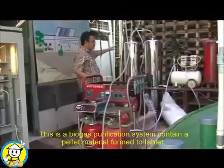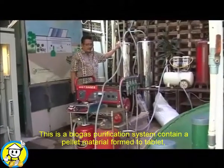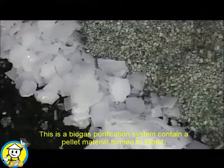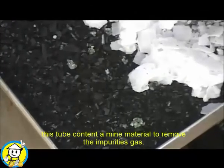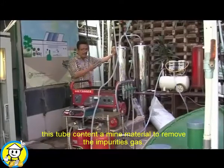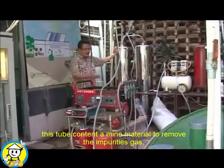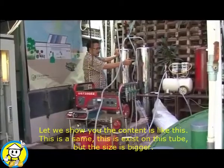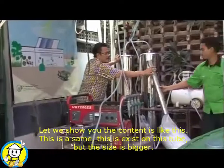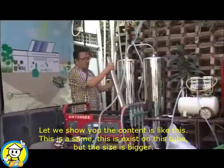This is a biogas unit. The biofilter unit uses a tablet-style material — an easy-to-use component. This material is used to remove impurities from the biogas. What is not needed is filtered out, and the output is sized equal to the organic waste input.